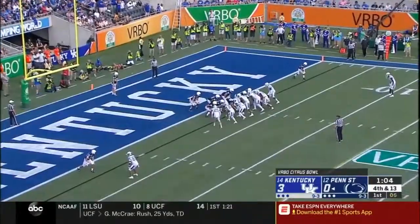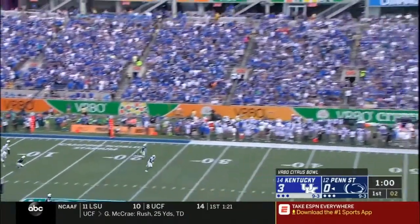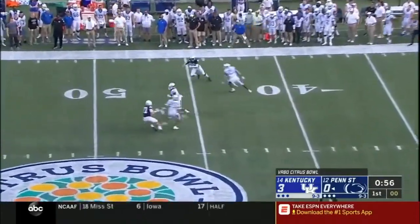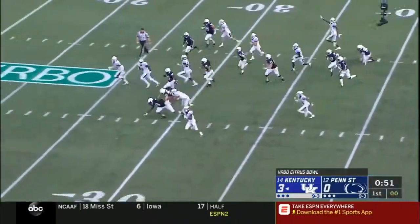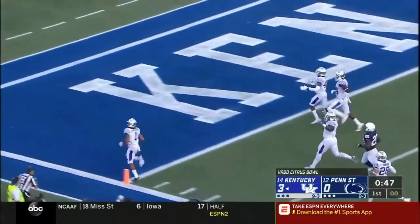Now punting from the end zone, with Lynn Bowden near the midfield line backing up a little bit. He's got some room to return this one, and very dangerous in the open field. What a move! Bowden trying to get to that corner — he does. To the ten — touchdown!